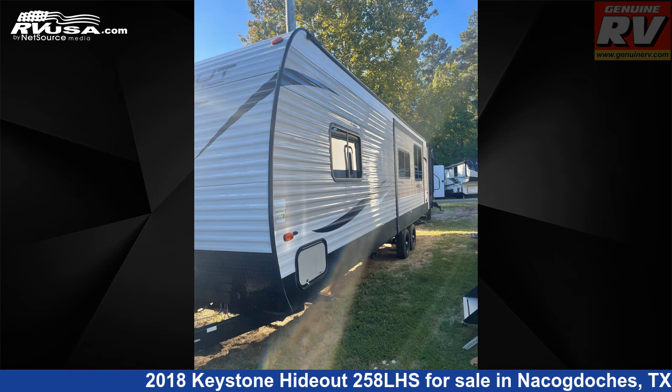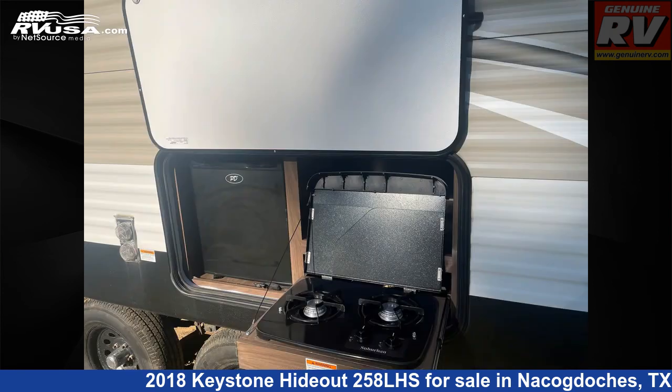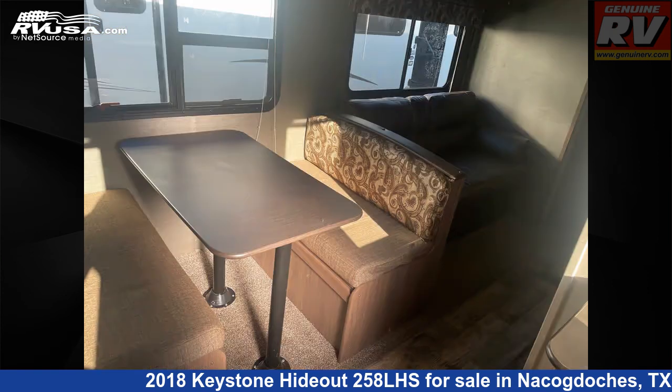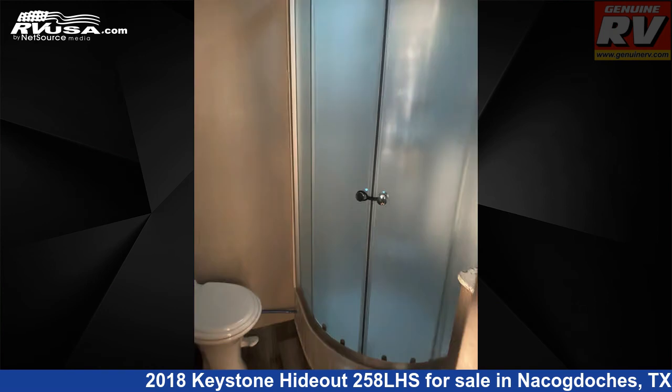This used Keystone is 29 feet 1 inch in length and features one slide-out, sleeps six, awning, microwave, auxiliary battery, refrigerator, stove-top burner, air conditioning, oven, water heater, and 43 gallons fresh water capacity. The unloaded weight of this 2018 Keystone Hideout 258 LHS is 6,115 pounds.